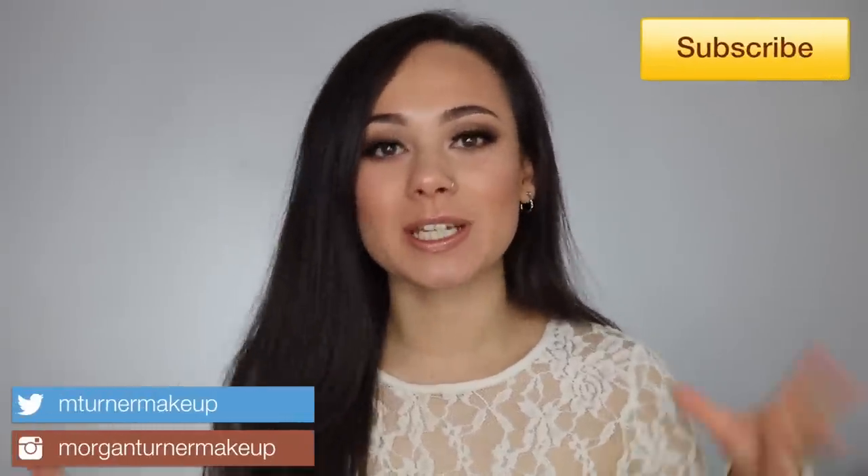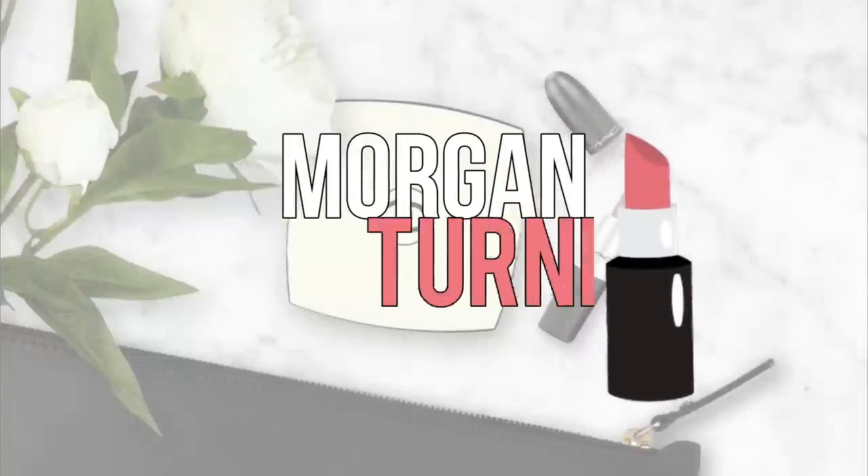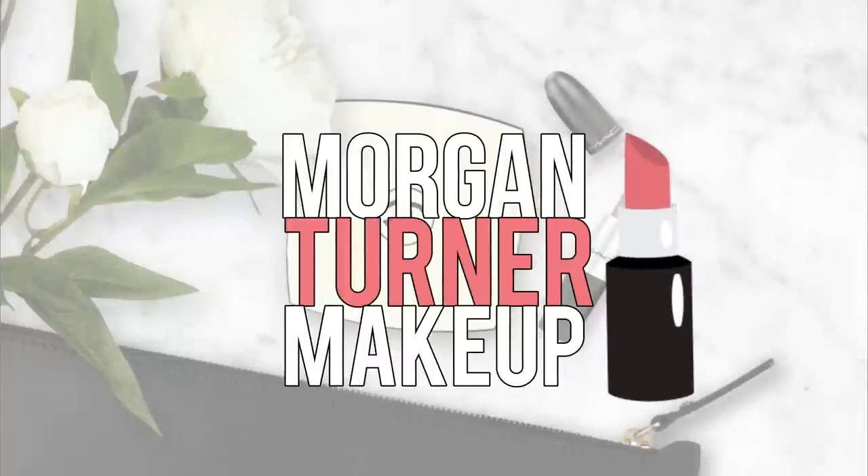Hey guys, welcome to my channel! For today's video I have a huge — well, maybe not huge to some of you, but to my wallet it's definitely huge — Sephora haul, and then a few things from Nordstrom as well. I've been very underwhelmed with the new makeup releases; I think it's just off season. I've been stress shopping, so we're going to start off with Sephora, which is the majority of the haul.